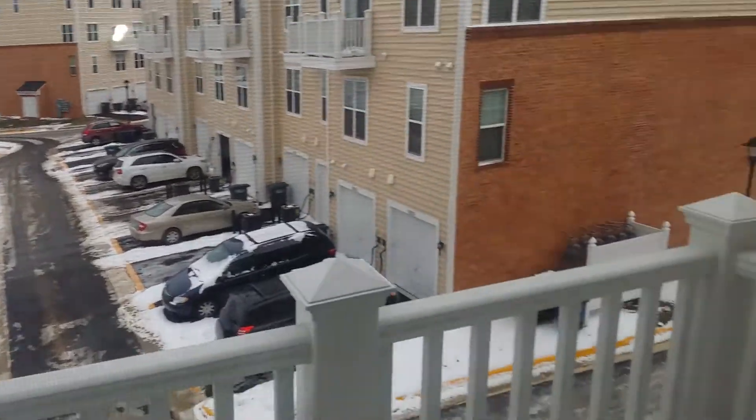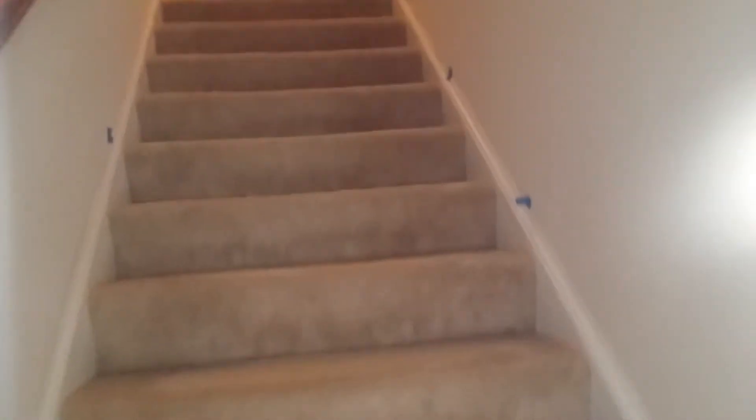Especially if you're renting, it's kind of clustered up. Come on Damien, let's go upstairs — the stairs are over here buddy. And then we got the stairs that go up to the actual bedrooms. Once you get up here you've got another linen closet.